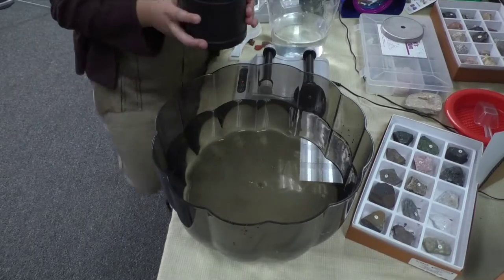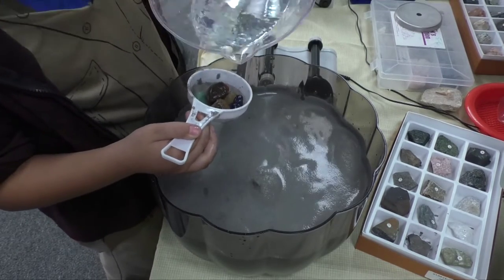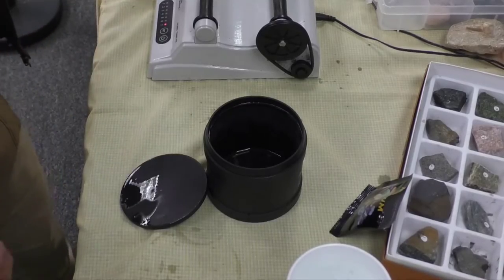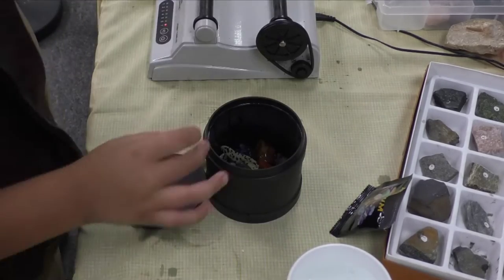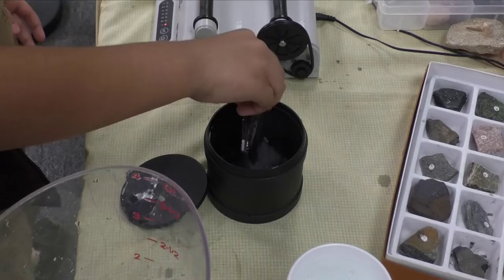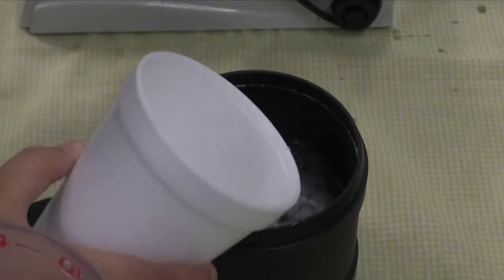The purpose of the number one grit was to round and remove the sharp edges of these rocks. Let's pour out the contents of the tumbler into the strainer and rinse the grit off the rocks. Check it out — the edges have started to become round; they've lost a lot of their sharp edges! Remember, oceans and rivers take thousands and even millions of years to produce polished stones, and we started doing it in only a week. For step two, let's load up the tumbler again — this time we're gonna add grit number two, which has a finer grit that will smooth even more of the rough edges off our rocks.